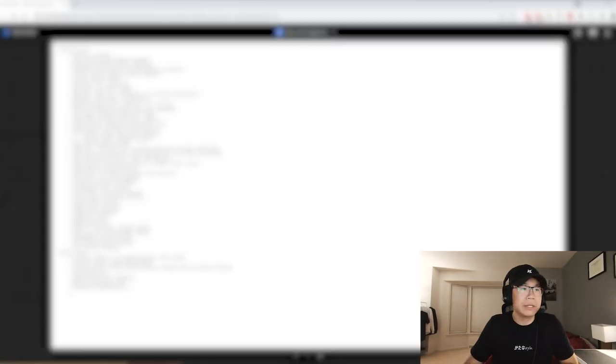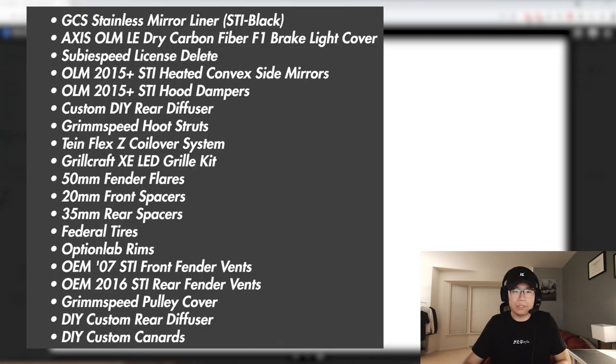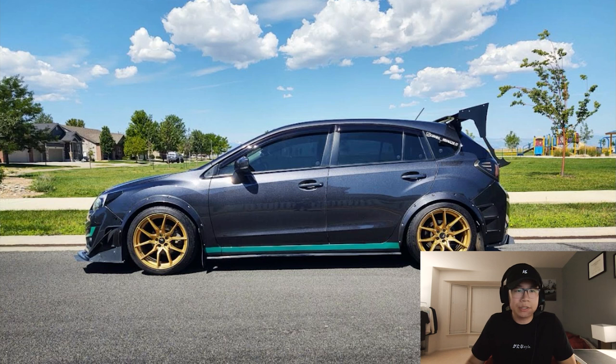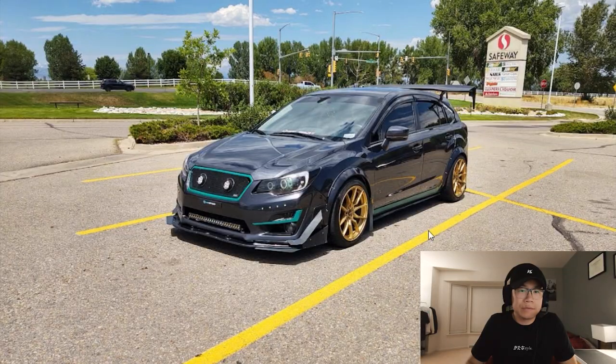Up next we got Kyle's car. I've seen this on Instagram over the past couple years and he's definitely done a lot. He has an HPS intake, a Nameless muffler delete, a lot of custom things — I'll just throw the list on screen. He also has a big brake kit, which I did not know, so that's very cool. He did a lot of custom work — you can see the fender flares, the aero pieces, and this crazy looking wing. I think it looks pretty cool with the retrofit headlights and teal accents.